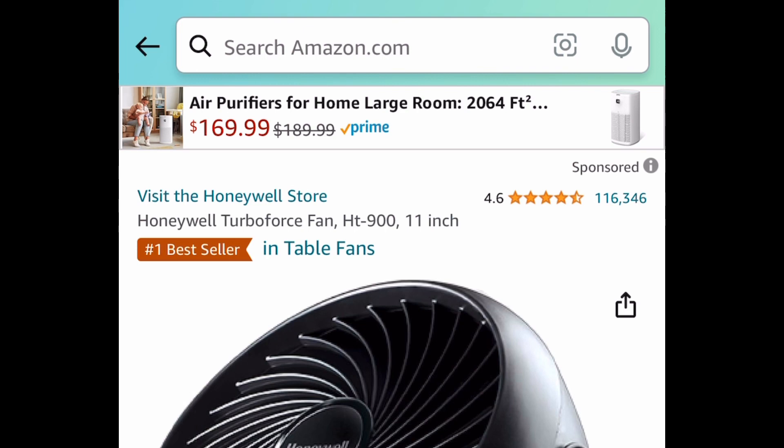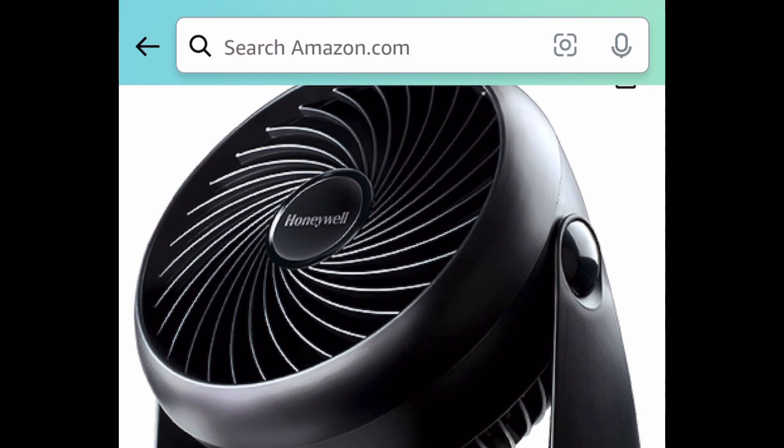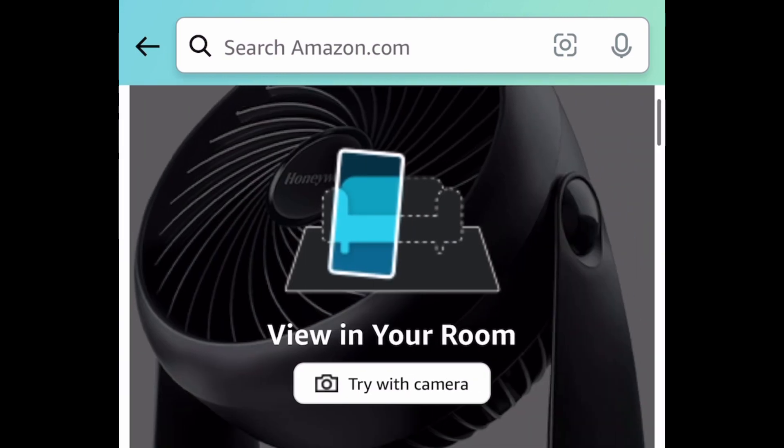Another requested item is this bedside fan. This is an 11-inch one. This has amazing reviews. Regular price for this is $20, and this one is currently price-dropped down to $15.99.